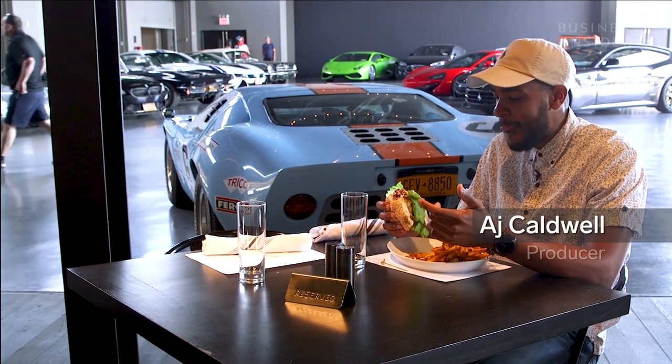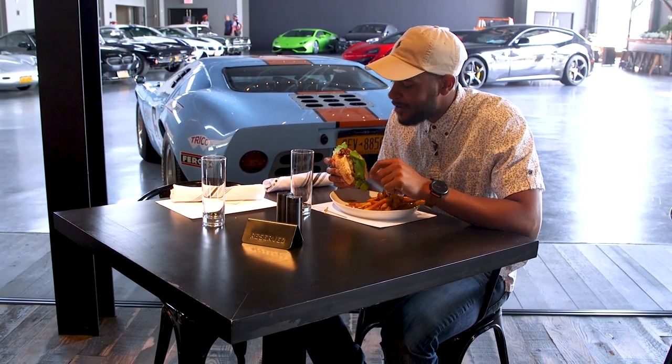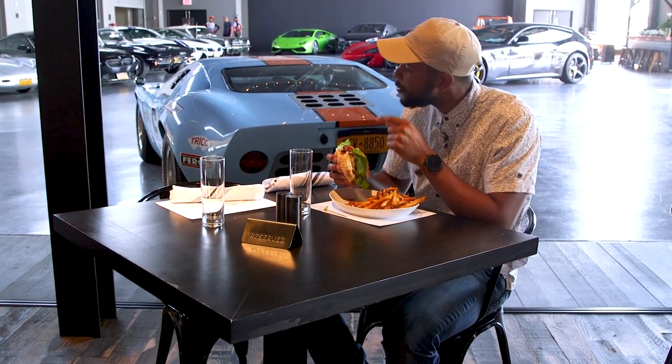This is really good. You can come here and have a really nice meal next to a really cool car.